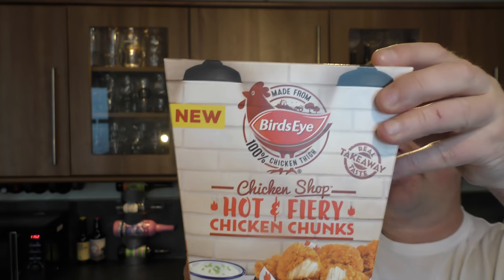It's beer and food o'clock on Real Ale Craft Beer, and today we've got something brand new from Birds Eye — a box of their Chicken Shop hot and fiery chicken chunks. There's 450 grams of chicken, and we're going to be pairing it with something I find quite unbelievable: the fact that I've reviewed nearly 5,000 beers and I haven't reviewed this yet. It's a can of Hoegaarden Wit Blanche at 4.9% ABV.